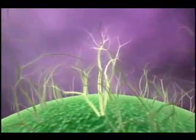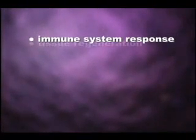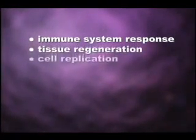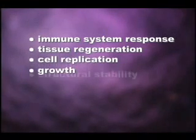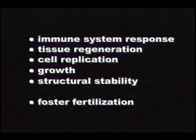Glycoforms play a vital role in every human physiological process: immune system response, tissue regeneration, cell replication, growth, and structural stability. They are even responsible for the attraction of sperm cells to an egg cell surface to foster fertilization. Healthy cells don't function optimally without glyco-nutrients.